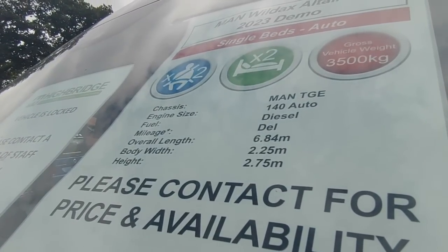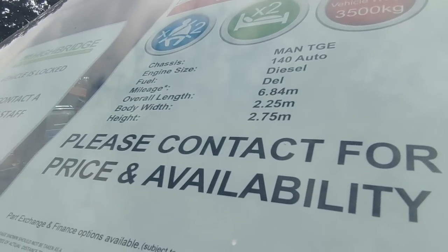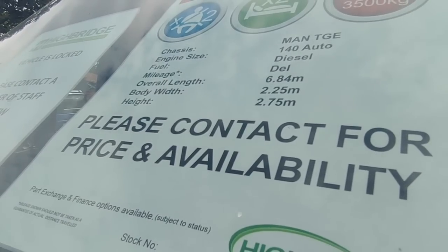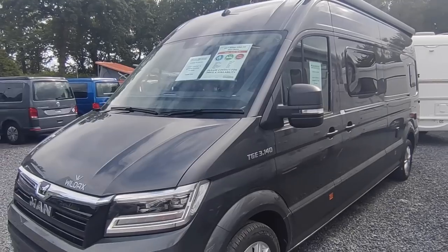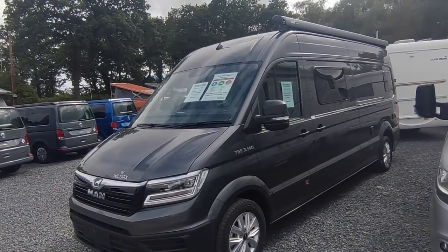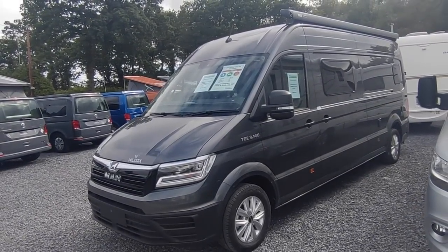It's based on the MAN TGE, long wheelbase, 6.8 metres, 140 horsepower, seven-speed DSG automatic. Dimensions are 6.84 metres long, 2.25 metres wide — roughly the same as a Fiat — and 2.75 metres tall. Starting price for an automatic like this is £94,950. This one has the optional awning which is around £1,600, so call it between £96,500 and £97,000.